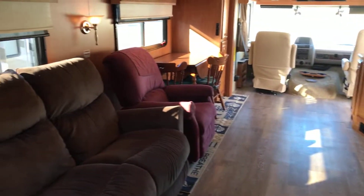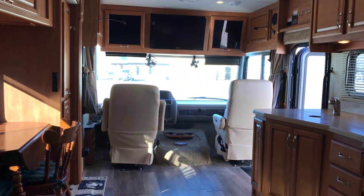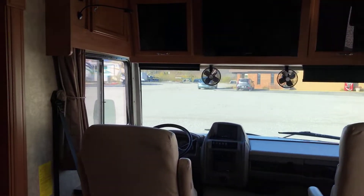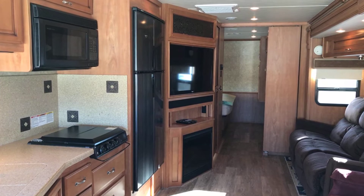Again, this is a 2013 Fleetwood Class A, Model 33C — just a little over 34 foot. It's located here at Wet Nite RV, Terre Haute, Indiana, 4401 North US 41. My name is Chris. I'd be happy to help you. Give me a call at 812-466-3961. Get you in this unit today. Have a good one.